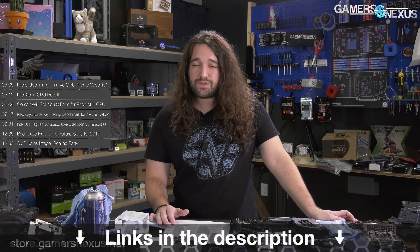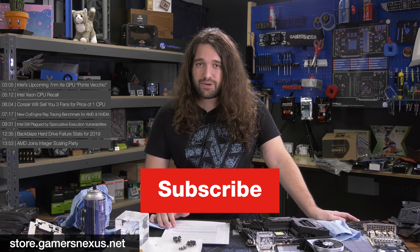That's it for the hardware news this week. Thanks for watching — subscribe for more. You can visit store.gamersnexus.net to support us directly or pick up useful merch like toolkits and mod mats, or head to patreon.com/gamersnexus. We'll see you next time.